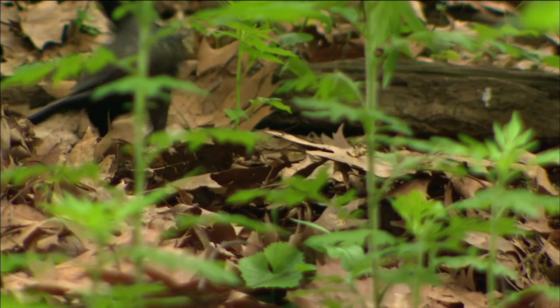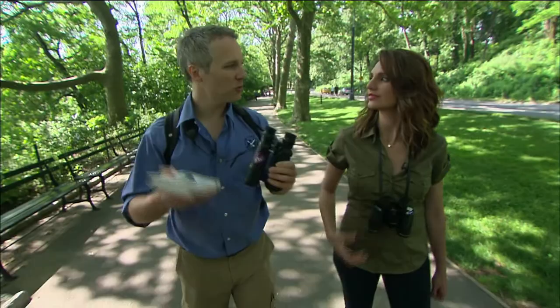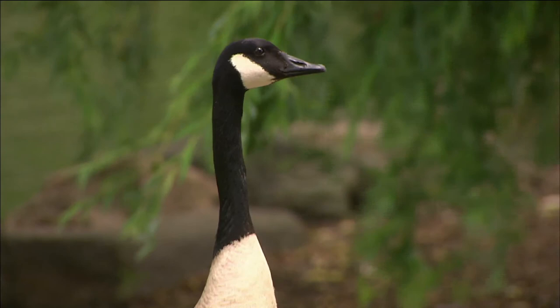If a beginner has their binoculars and their field guide, you're sort of your own little birding education system, because you can just walk around and take your time and slowly get to know the birds that are in your neighborhood.